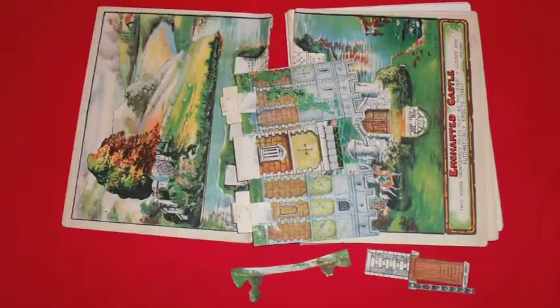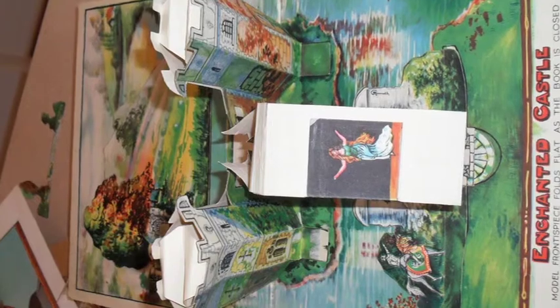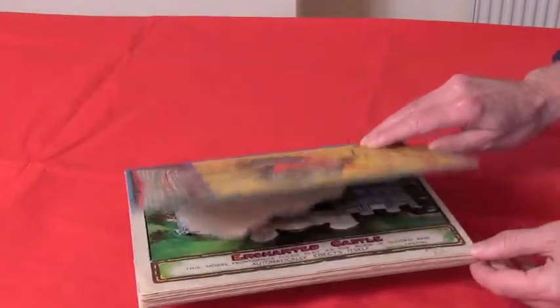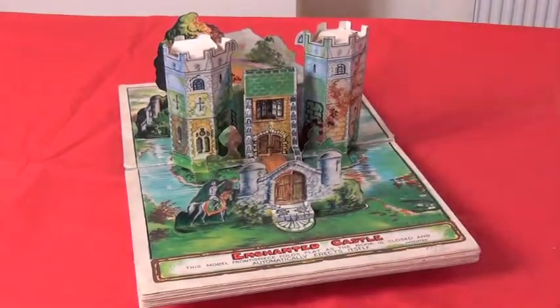And remember that Enchanted Castle in bits? Including the princess, who hides inside the castle when it's finished. Let's see what's happened. Here we go — a little bit of help — it pops up quite nicely. That's finished, with some replacement parts and some repairs.